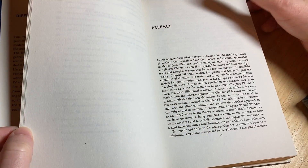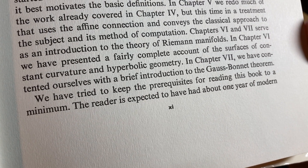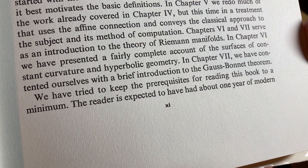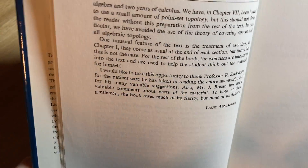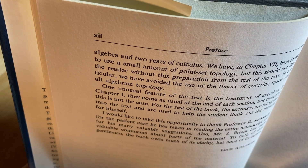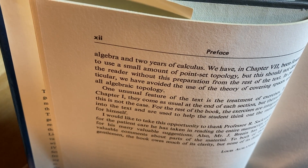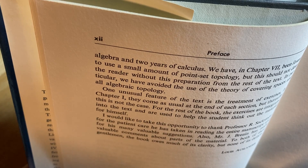Here it talks about the prerequisites. It says: we have tried to keep the prerequisites for reading this book to a minimum. The reader is expected to have had about one year of modern algebra and two years of calculus. So abstract algebra — you should know what a vector space is. We have in chapter 7 been forced to use a small amount of point set topology.